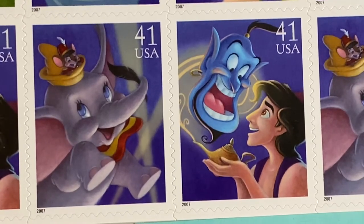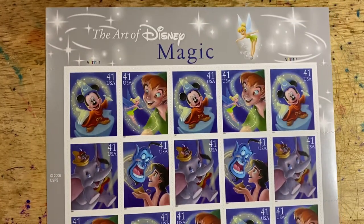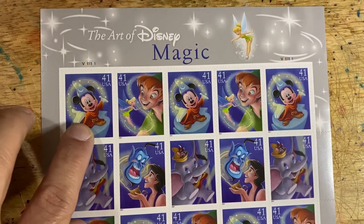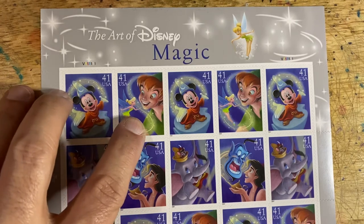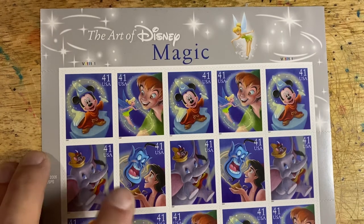So let me show those to you again on the sheet. There we have the Art of Disney, 4192 to 4195: Mickey Mouse and the Sorcerer's Apprentice, Peter Pan and Tinkerbell, Dumbo and Timothy Mouse, and Aladdin and the Genie.